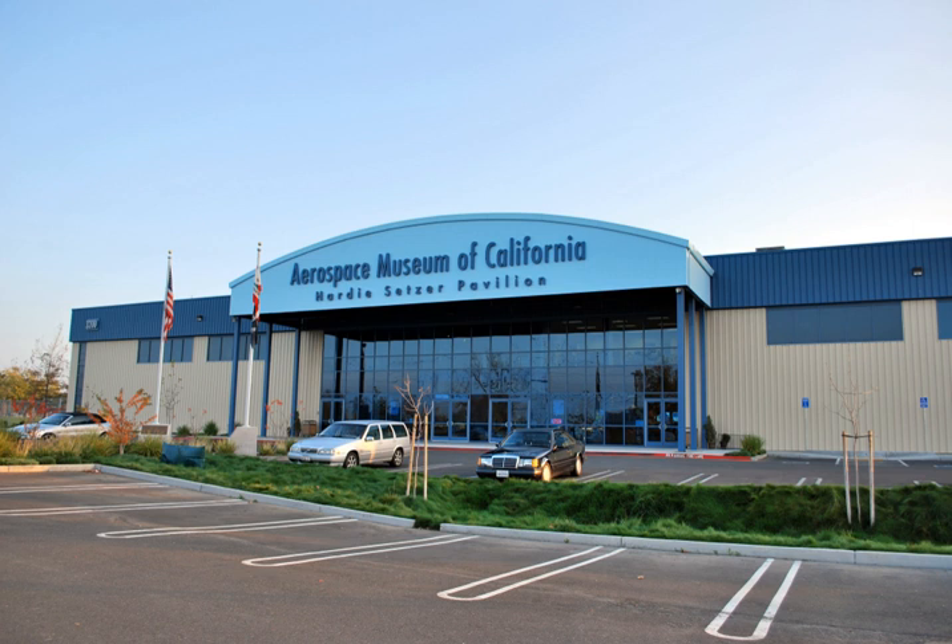The museum also houses an extensive collection of historic aircraft engines. These include examples ranging from a World War I-era Gnome and Roan rotary piston engines, large radial piston engines, and jet engines.